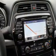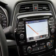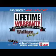A premium sound system. Great quality at a great price. Call or click to contact us today for the Nissan Now Sales event and the lifetime warranty.